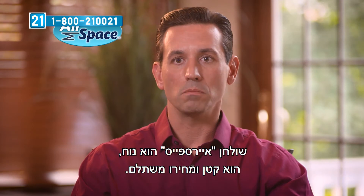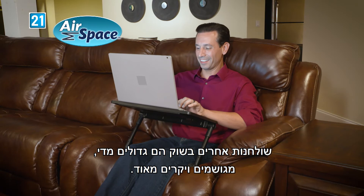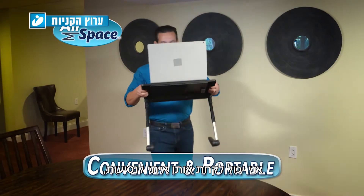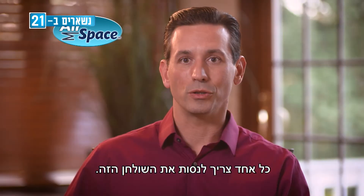The Airspace Desk is more convenient, it's smaller, it's more affordable. The other desks on the market are big, bulky, and really expensive. The Airspace Desk allowed me to stand up — I have less stress on my back. I can travel with this thing. Honestly, it goes with me everywhere. Everyone should try this desk.